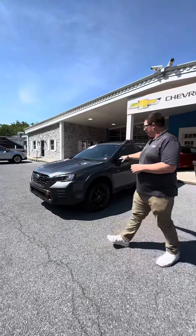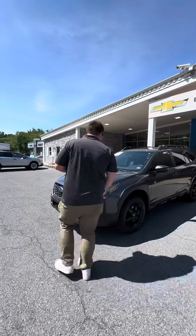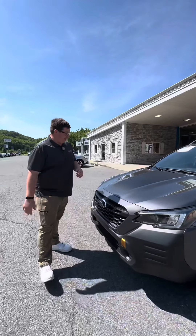Hey guys, it's Will again. Welcome back to Thomas Automotive in Bedford. I wanted to show you guys this certified pre-owned Subaru Wilderness that we have here, going over a couple of features that some may not have pointed out already.